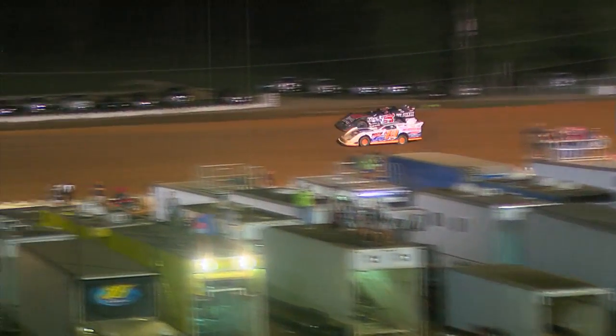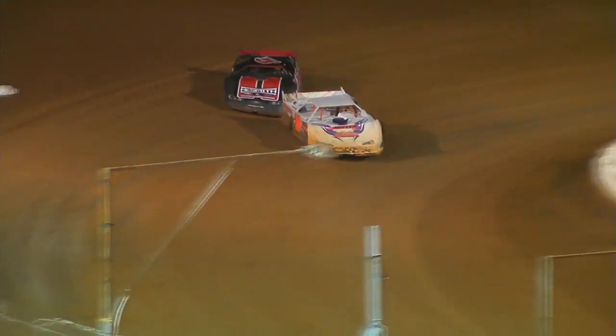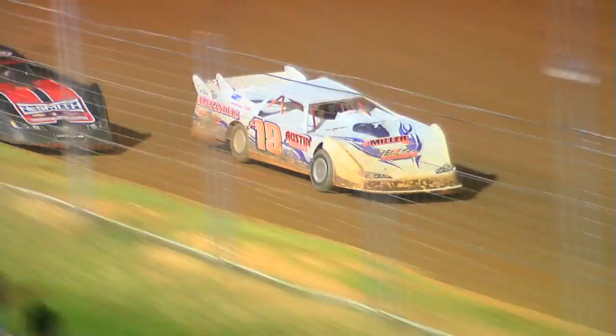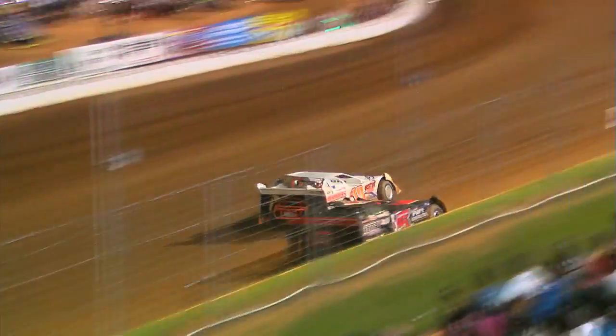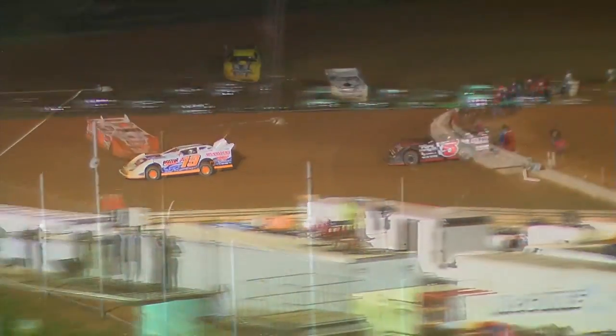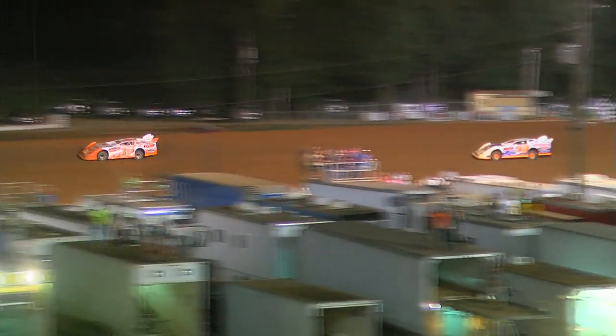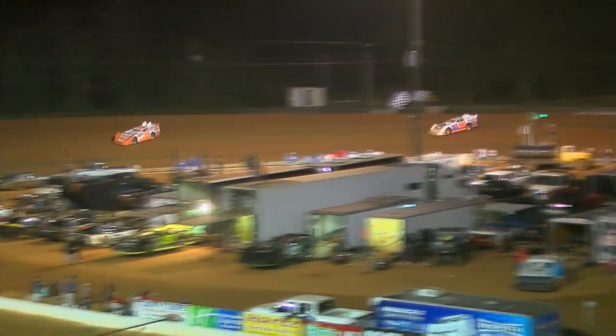Thomas again trying to get underneath Ronnie Johnson. They're wheel to wheel in turn three. Thomas throws the slider, he'll make the pass at turn four. Now Thomas is clear of lap traffic and sets his sights on the race leader, Tim Boucher, coming up on the halfway point.